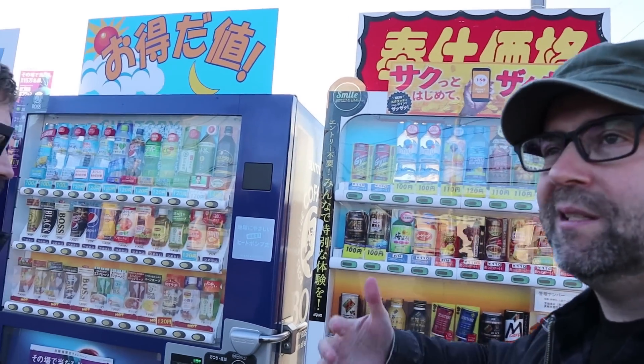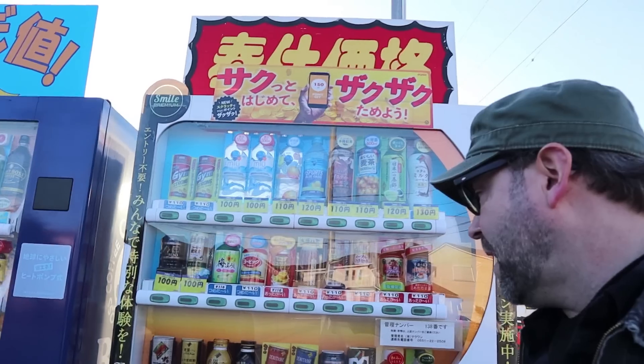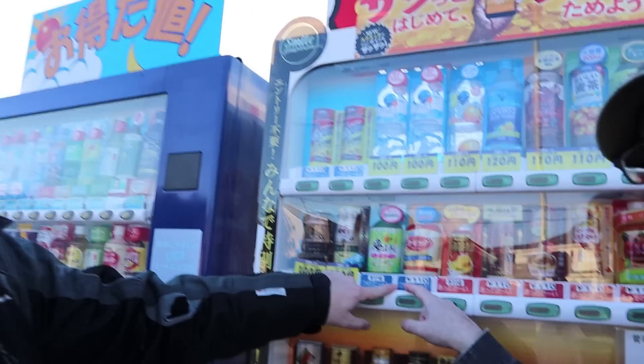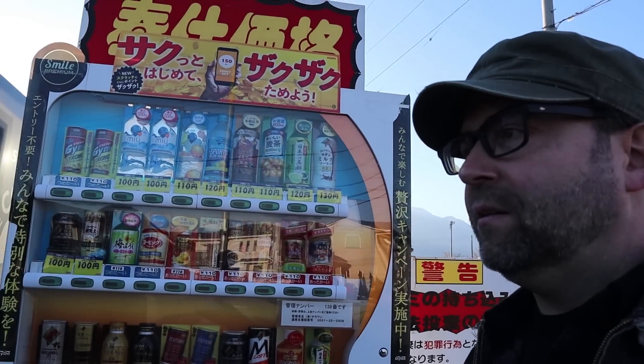Okay guys, as you can see I'm with Aaron once again and we've discovered an incredible bank of vending machines just here. They're by the side of the road so it's a little bit noisy. We're going to grab a couple of drinks and find a quieter location. Today it's January — not super cold — but I'm interested in trying a few of the hot drinks. The red marks indicate hot drinks and the blue marks indicate cold drinks.